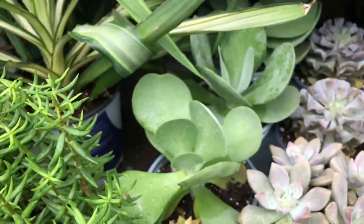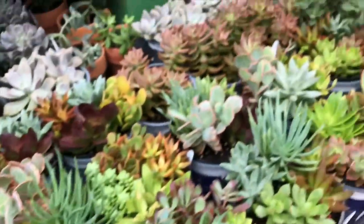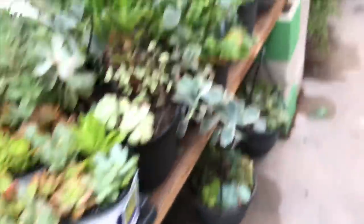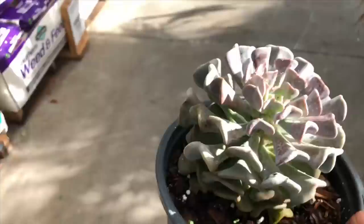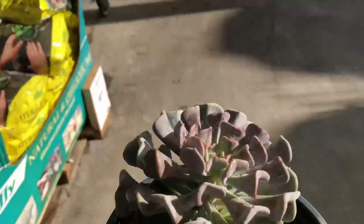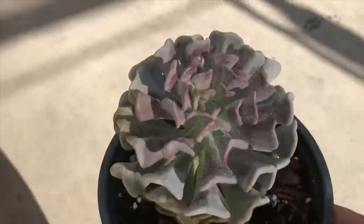Okay, so I think I'm gonna take the Cubic Frost one. I think I'm gonna take it — I really like these. That's what I'm buying, guys. You guys will see it, and maybe I'll do a video about potting it. Thank you so much for watching, and thank you for the blessed day.